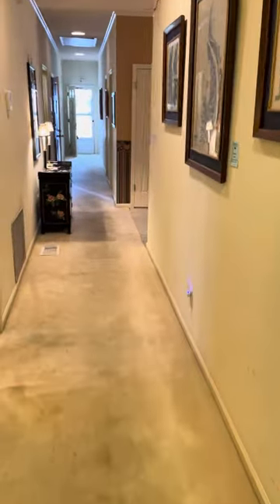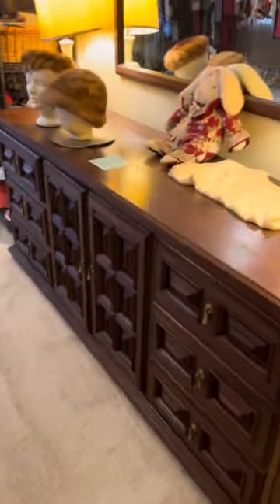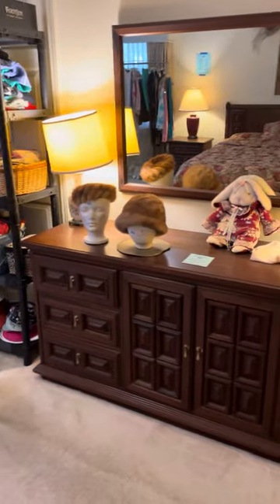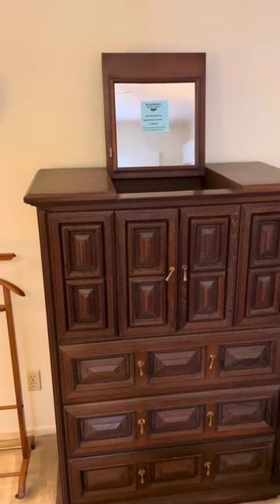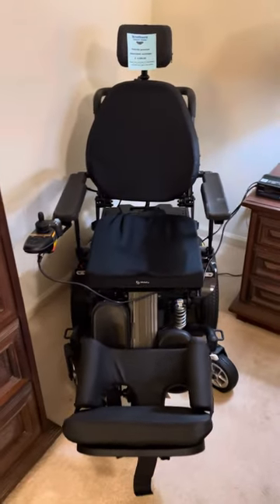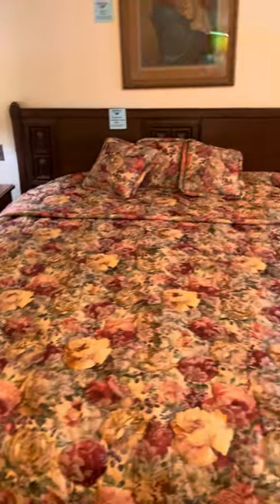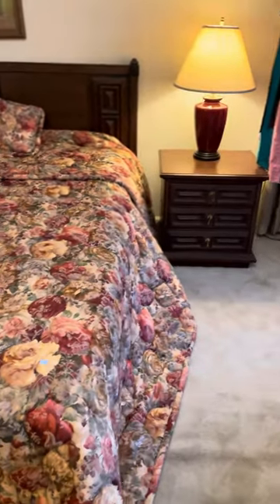We'll go into the master bedroom. More Ricardo and Lynn Teak furniture. We have a dresser with a mirror — ten drawers to the dresser. There's a Ricardo and Lynn chest with a pop-up mirror — beautiful piece. We have a power electric wheelchair, Ricardo and Lynn matching nightstands, and a king-size bed with a brand-new Beautyrest mattress.